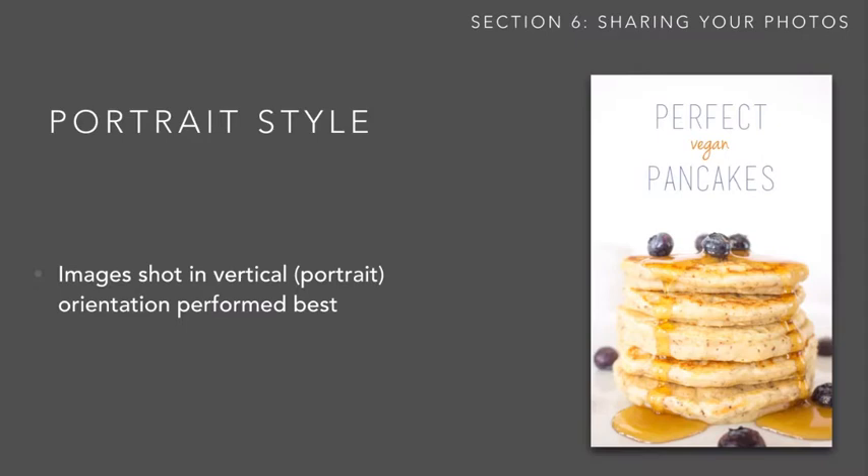As we've talked about quite a few times here, pictures in portrait style on Pinterest tended to do a lot better than those in landscape style. This is because Pinterest is oriented towards portrait-style pictures — they get more space on the screen and are more noticeable than smaller landscape-format images. So this is further confirmation that you definitely want to take your pictures in portrait mode if you're uploading them to Pinterest.